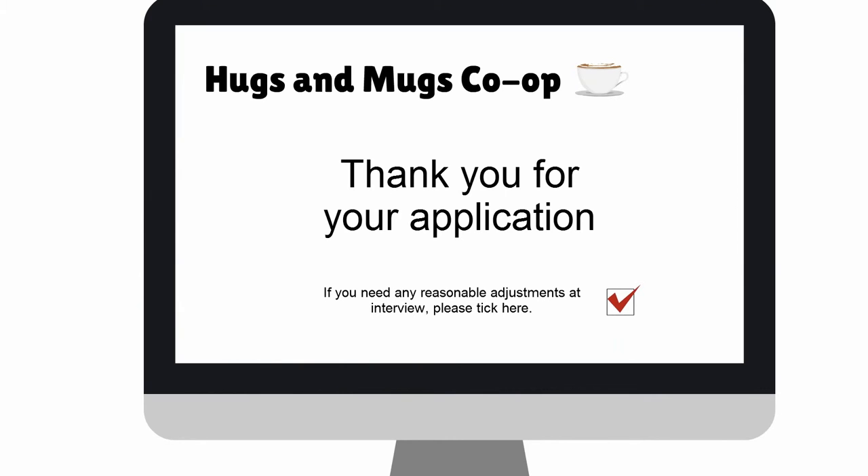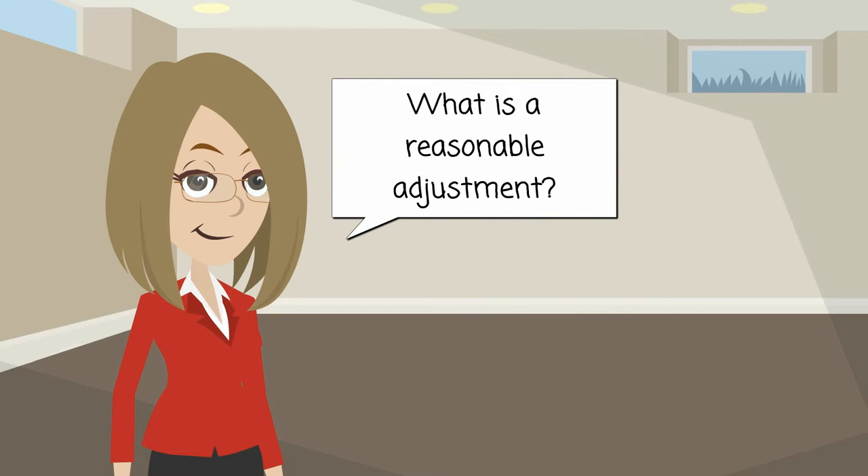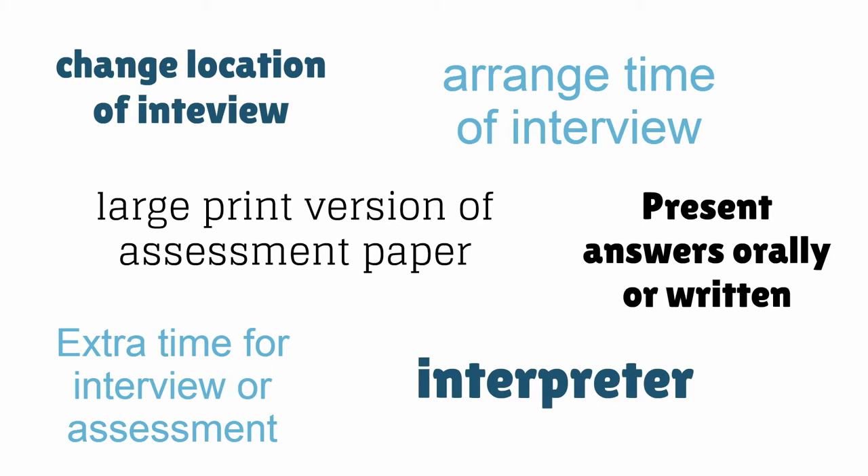It is good practice to ask all applicants to indicate whether they are likely to need any reasonable adjustments at interview, so you can contact them to discuss their requirements. The law says that you must make reasonable adjustments to the recruitment process to prevent a disabled person being disadvantaged. What is reasonable depends on the circumstances of your business.